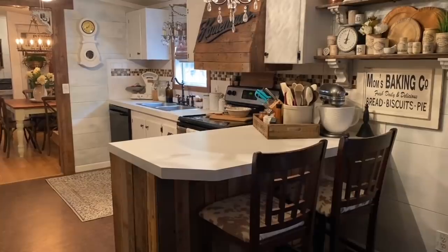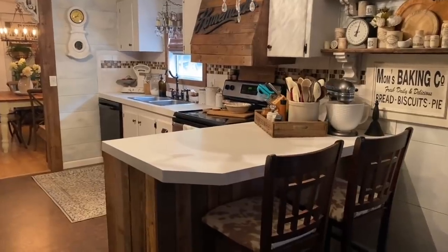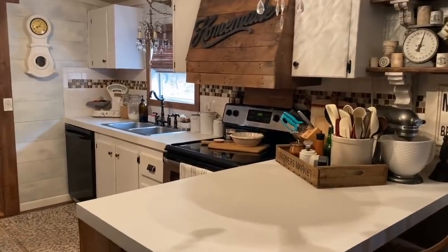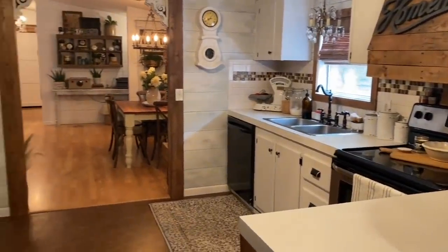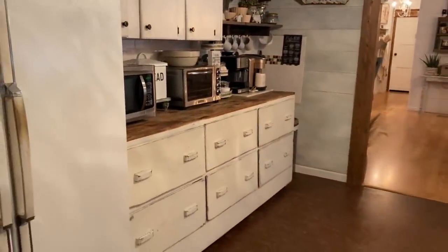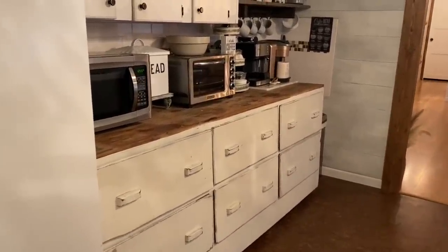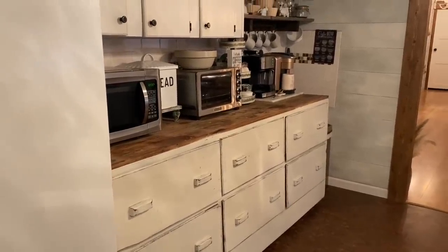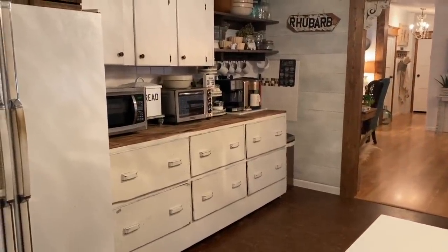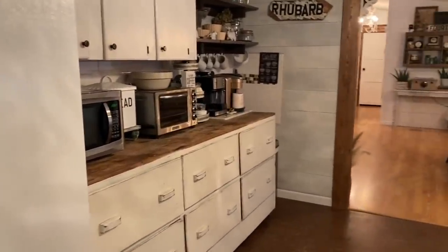Our kitchen is actually one of the next projects on our to-do list — we'll be doing a full gut and remodel. Some of the projects I've already done in here: I painted the cabinets, built the bar, and built our little hood vent, which I love. This piece will definitely be staying when we remodel. It's a vintage workman's table and I'll be refinishing the top to make it beautiful again — it'll be one of the focal points of our new kitchen. We need a new fridge too; hopefully I'll get a vintage one.